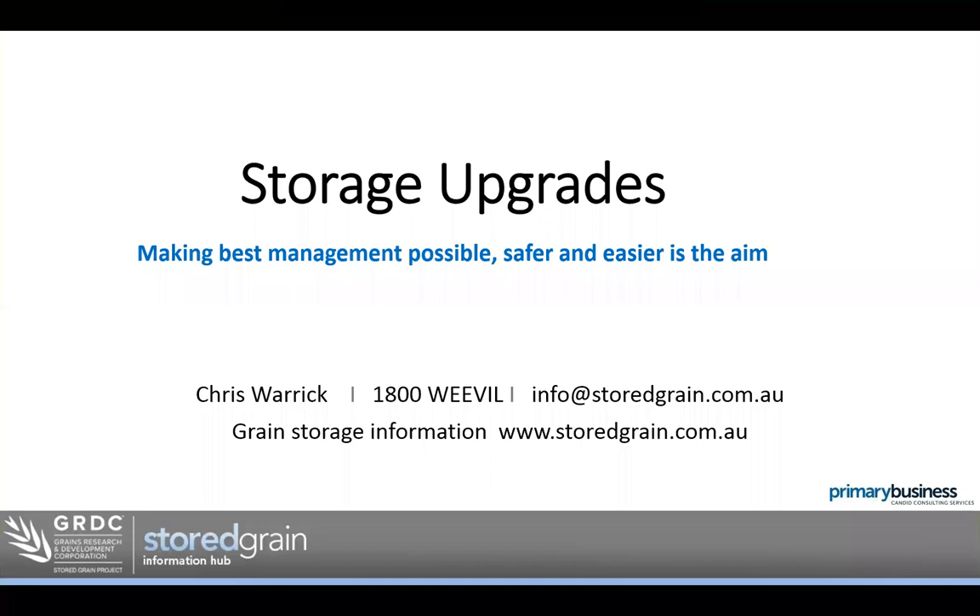Hello and welcome to this Grain Storage webinar on storage upgrades. My name is Chris Warwick. I'm a consultant based in Horsham, Victoria, and I manage the GRDC's Grain Storage Extension Project. My role has developed over the past 10 years, and since the very sad loss of Peter Bodder last year, I now service the GRDC's southern region with Grain Storage Workshops.